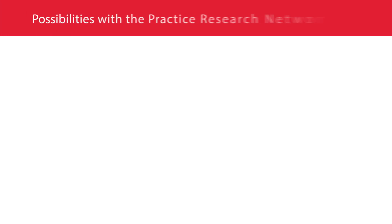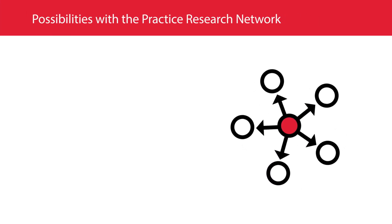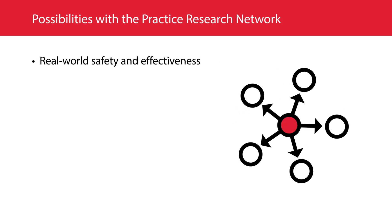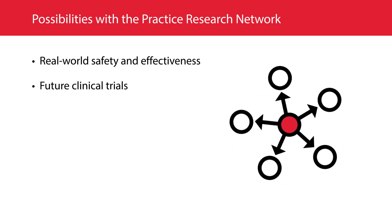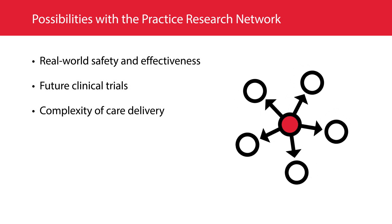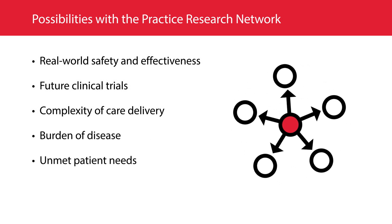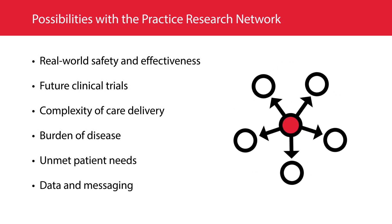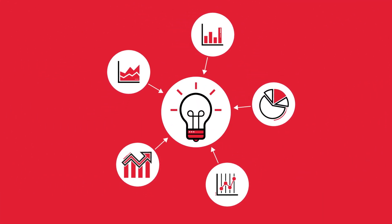The non-interventional research we conduct on your behalf through our Practice Research Network can help you: 1. Evaluate and compare real-world safety and effectiveness of therapies. 2. Generate hypotheses for future clinical trials. 3. Advance your understanding of the complexity of care delivery. 4. Gain insights into the burden of disease and unmet needs of patients. 5. And develop data and messages from patient-reported outcomes, enabling you to drive insights that lead to more confident product strategy decisions.